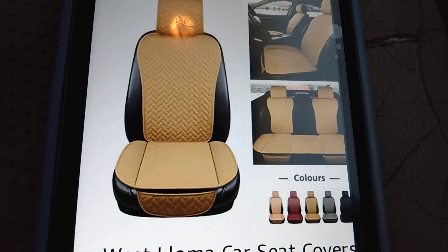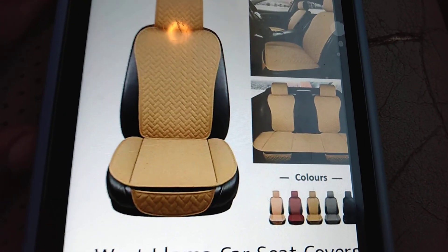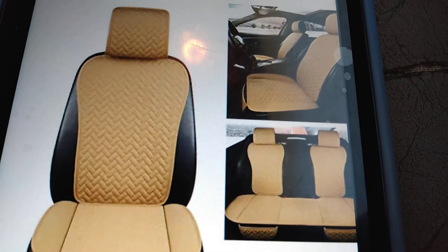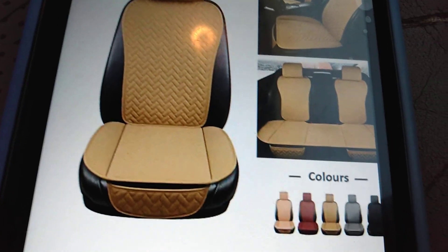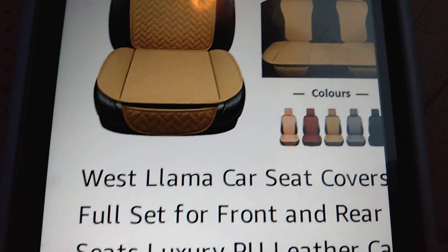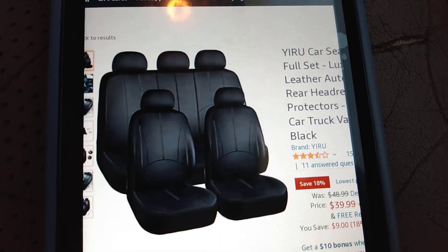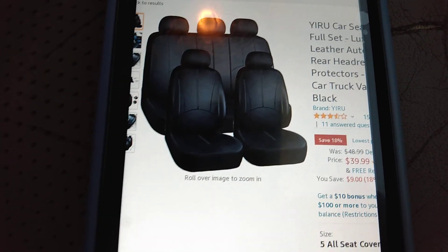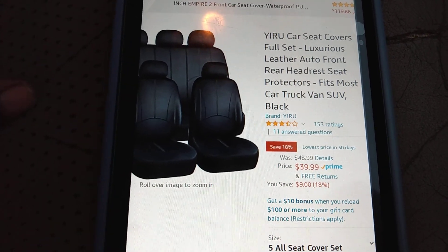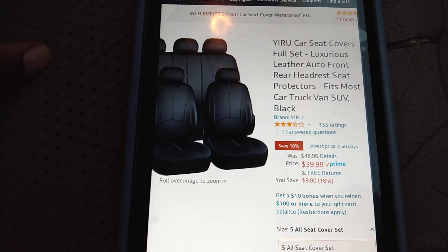You can even get the tan ones if you want to match your interior. My truck is black with tan interior — this isn't exactly the same color tan, but if you're just using the two front seats it doesn't really make a difference since the middle console is black anyway. You can get this in all colors — they've got tan, they've got a peanut butter tan. It's actually 39 dollars for a full set, as low as 39 bucks. It says luxurious faux leather auto front and rear headrest seat protectors, fits most car, truck, van, SUV, in black and other colors.